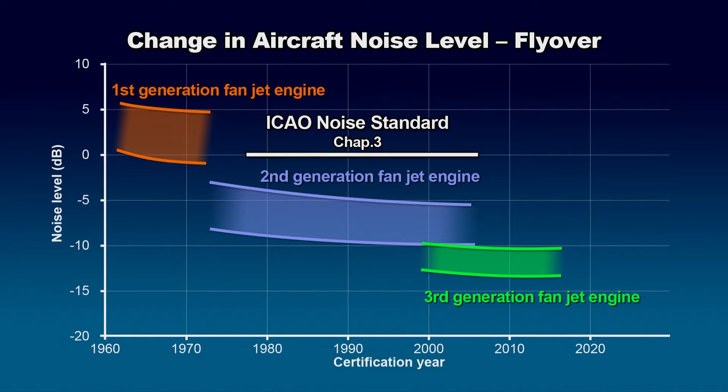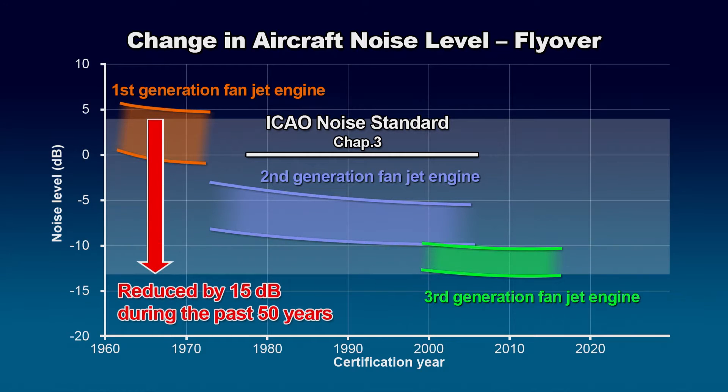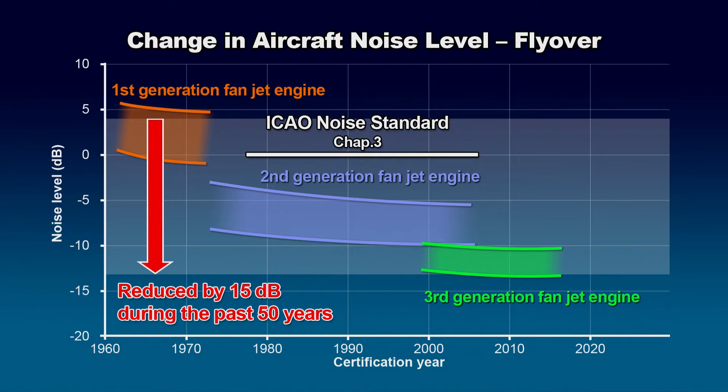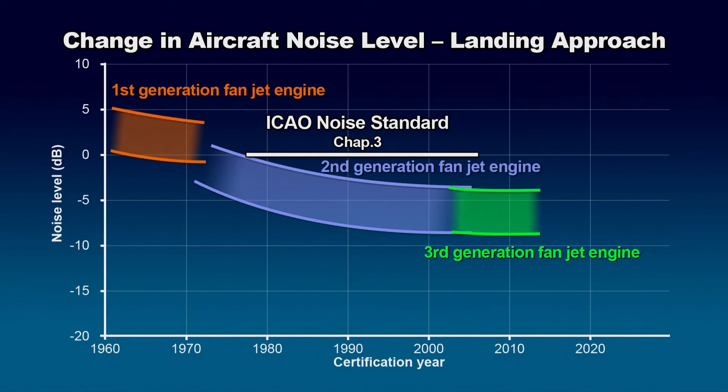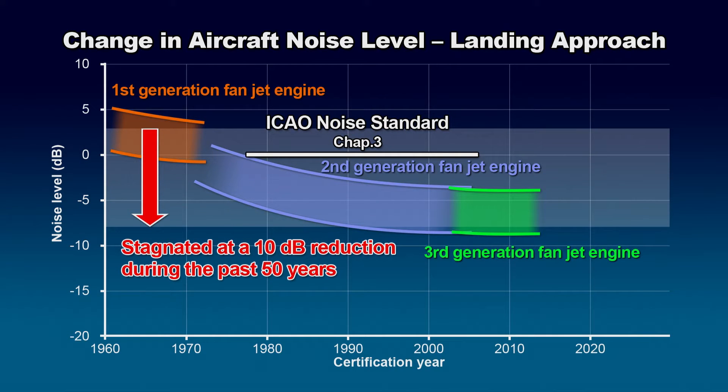Aircraft noise during takeoff climb has been successfully reduced over the past 50 years since the engines became quieter, realizing a decrease of about 15 decibels. On the other hand, although noise during the landing approach was reduced by about 10 decibels by the 1990s, it has remained at essentially the same level ever since.